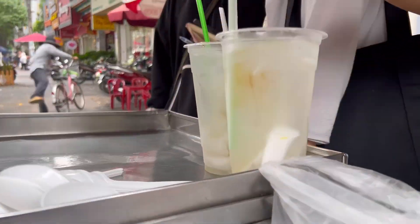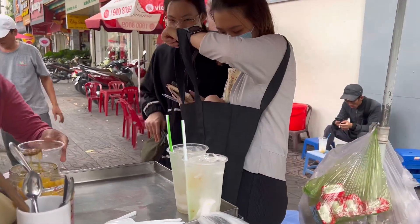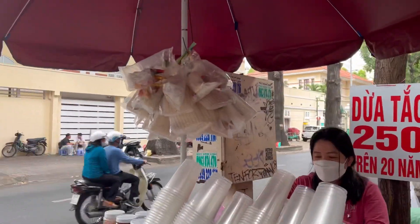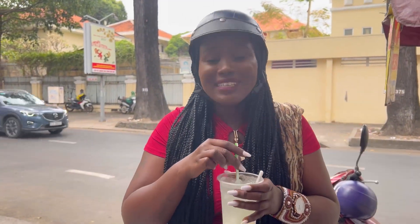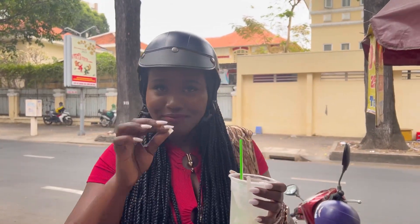So that's the first try of the day. This is so refreshing, I really like it. So now Nancy is going to try the coconut water with calamansi. Yeah, with calamansi — you feel amazing. My taste buds are in awe.